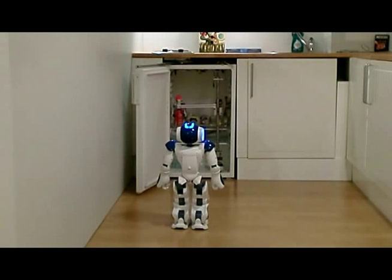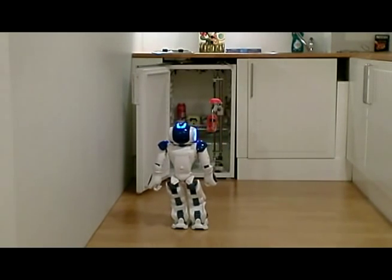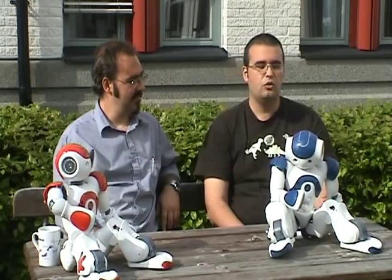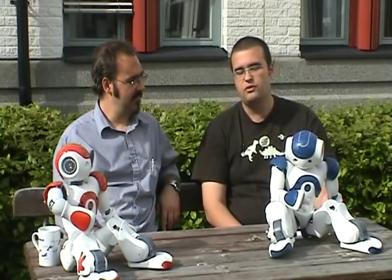The task at hand this year was to implement a robotic butler. The NOW was to go to the fridge and fetch a fresh drink for the user who was situated somewhere in the smart home environment.